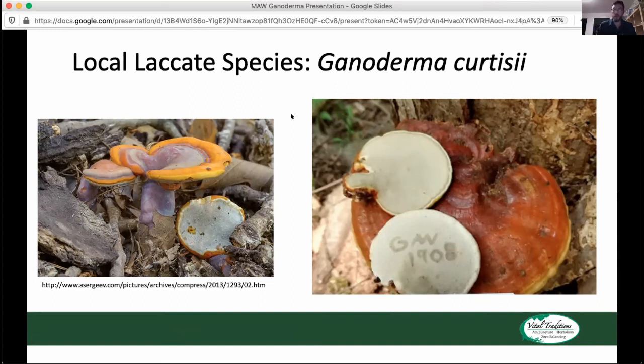So Ganoderma curtisii can really have quite a range of colors — the purples and brighter yellow colors are a really good indicator that you have curtisii versus sessile. One thing you'll also notice is that you can actually etch letters onto the pore surface of this mushroom, because it's a really common quality of Reishi mushrooms that you can bruise the pore surface really easily. You can write messages, draw pictures, and you'll notice your thumbprint will stain the pore surface very easily.